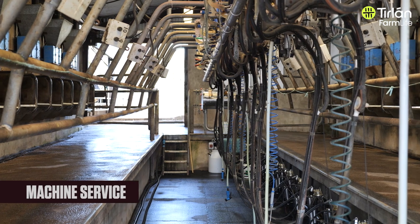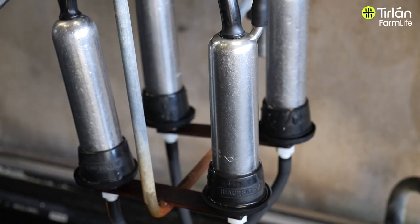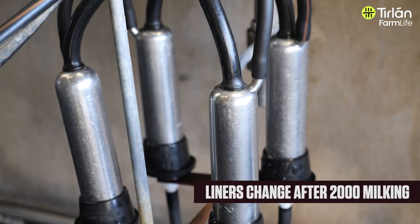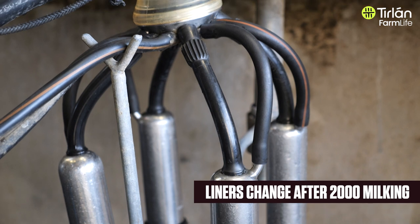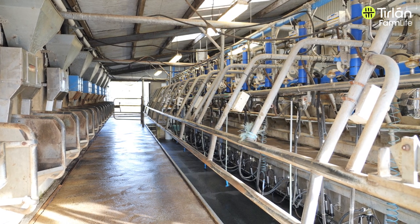We get the machine serviced normally around April and May. The liners are changed twice a year — basically after every 2,000 milkings. Rubberware is changed as and when it needs. The reason we keep it washed is if you leave anything idle for a while, things can go wrong, and there's no point going to a milking parlour the first week you're going to start calving and finding something wrong. It stops a build-up of bacteria in the plant as well.